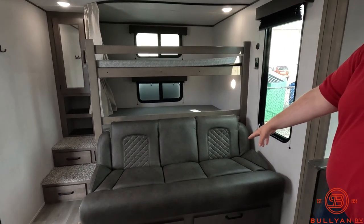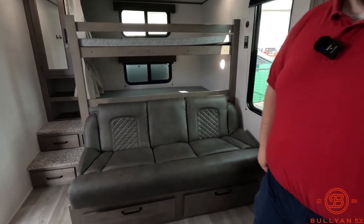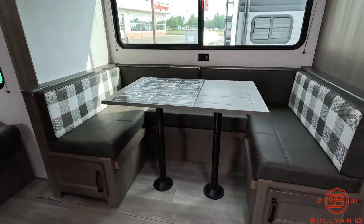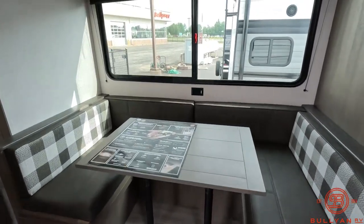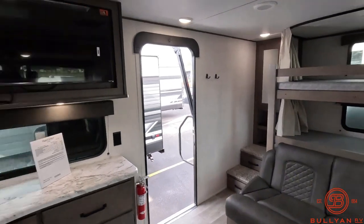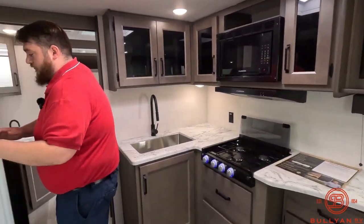Underneath that we have our jackknife sofa with two more drawers underneath. Swinging over here, we have our U-shaped dinette with storage underneath both sides. We also have a nice big window on the slide out. Right next to the dinette we do have our 12-volt refrigerator.